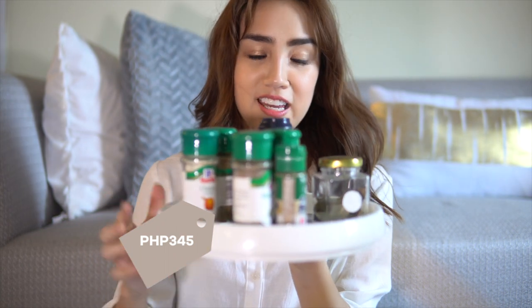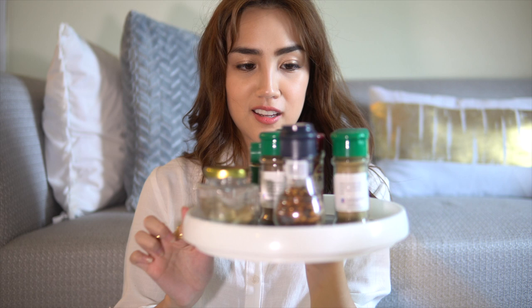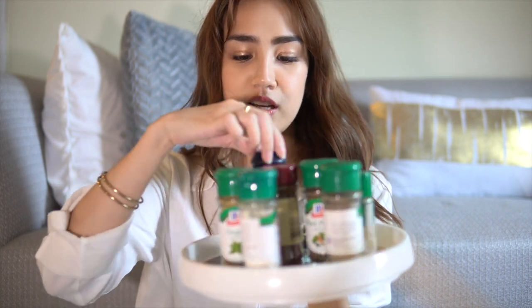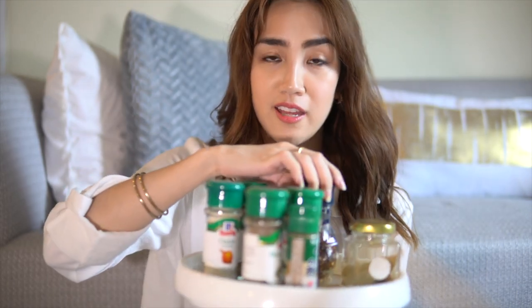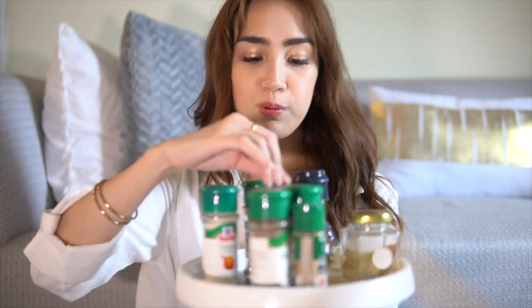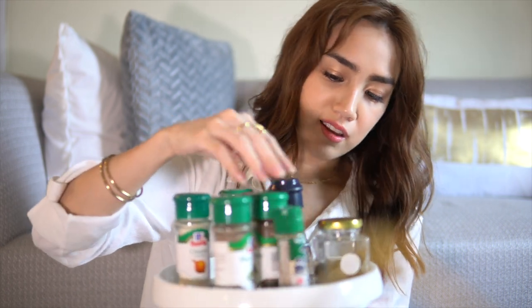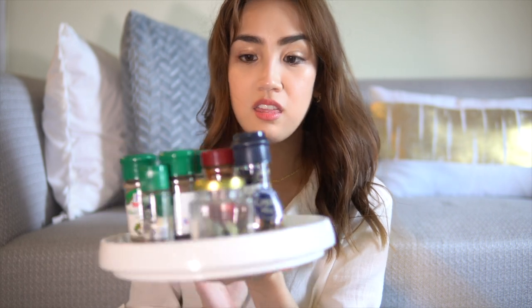Next I'm going to show you my tray of spices. It's so cute because you can turn it like that to see all the spices. As you can see, I have chili pepper — which is my favorite, I love anything spicy — and then there's oregano, paprika, and a Japanese spice. This is super handy in the kitchen.